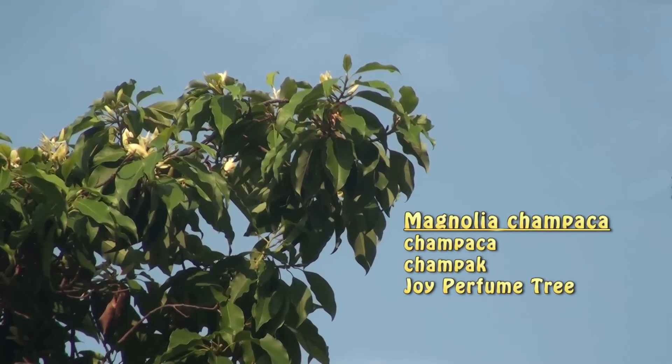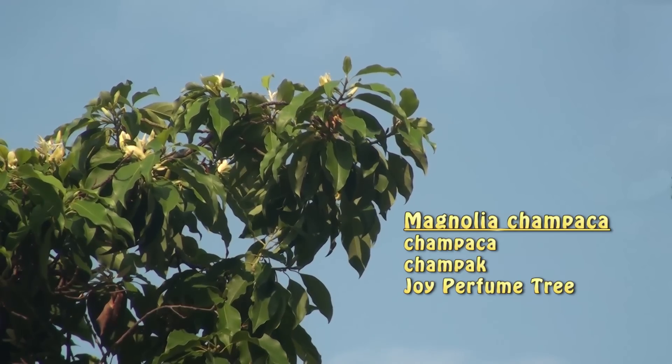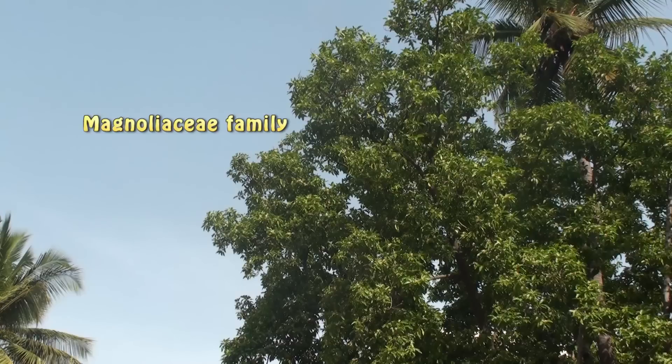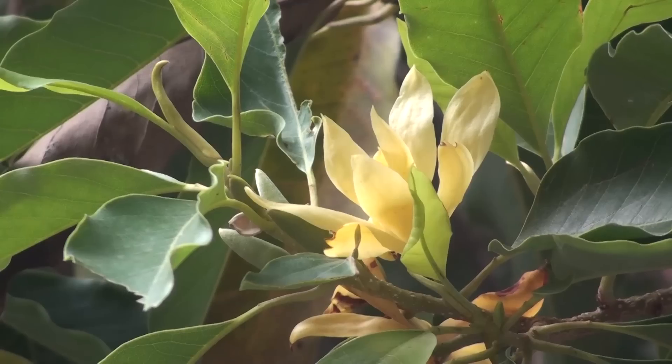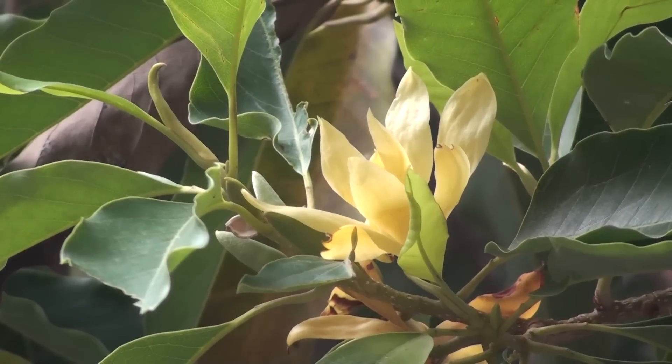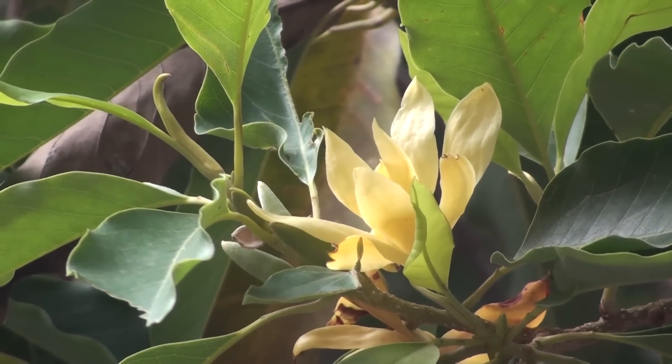Magnolia Champaka, also known as Champaka, Champak, and Jai Perfume Tree, is a large evergreen tree in the magnolia family. It is well known for its fragrant flowers and is native to India, Southeast Asia, and Southern China.